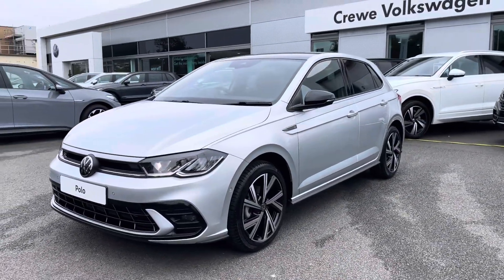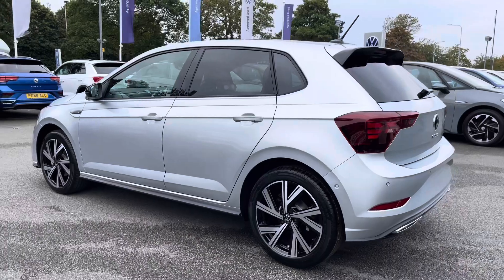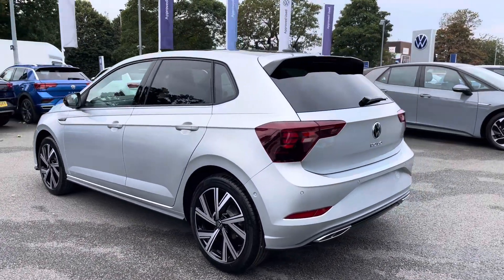Featuring the 1.0L TSI petrol engine producing 110ps with a 7-speed DSG automatic gearbox.